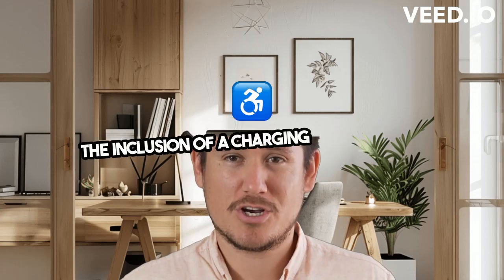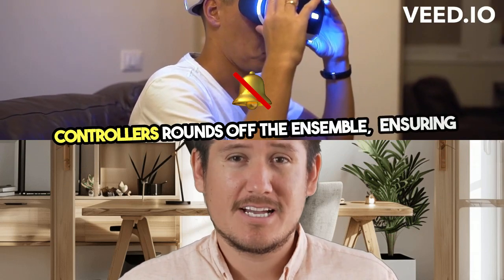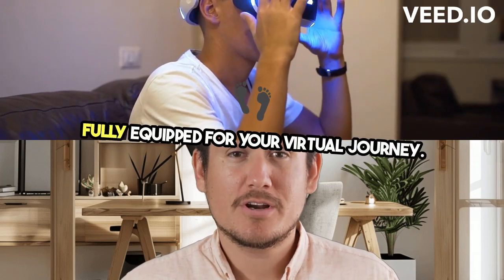The inclusion of a charging cable, safety and warranty guide, and two intuitive touch controllers rounds off the ensemble, ensuring you're fully equipped for your virtual journey.